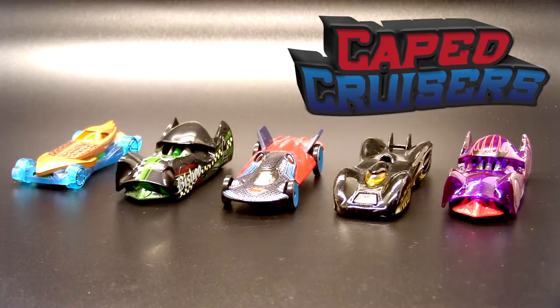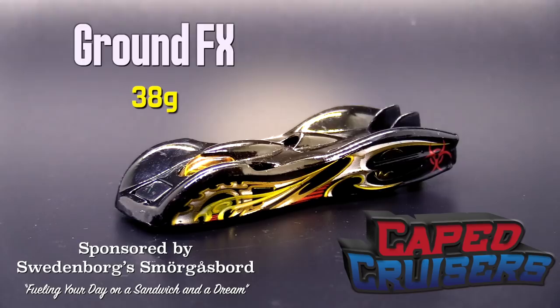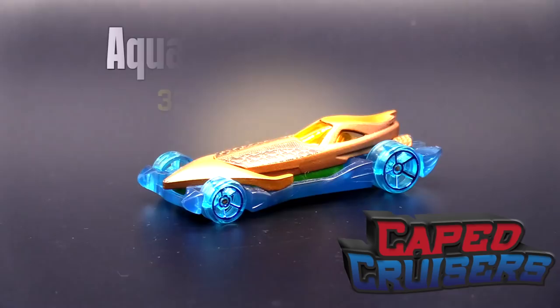The Caped Cruisers — that is a slick looking team. Looks like we've got a couple of superheroes on that team as well. Starting with Cloak and Dagger, sponsored by the Birmingham Cardboard Slingers. Ground Effects, sponsored by Swedenborg Smorgasbord — feeling your day on a sandwich and a dream. The Bishop, sponsored by Wayland Enterprises International. Here's the car of steel, Superman. And his buddy Aquaman, sponsored by Brendan Walsh.